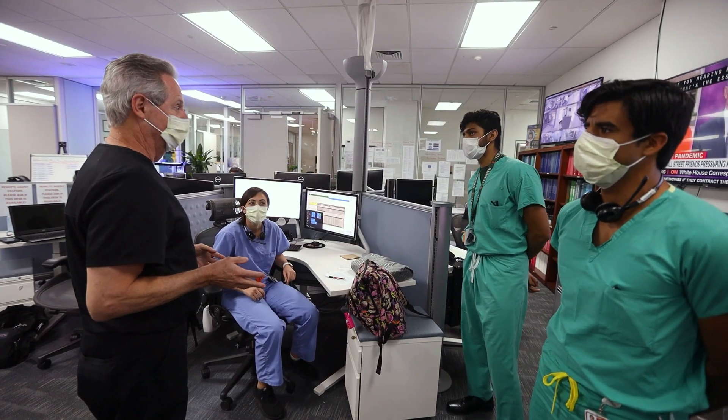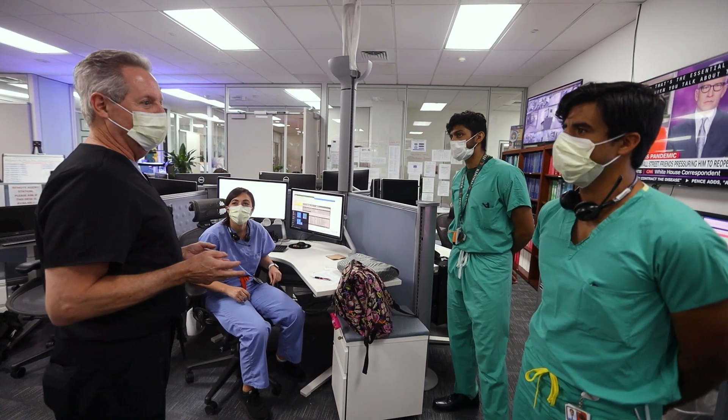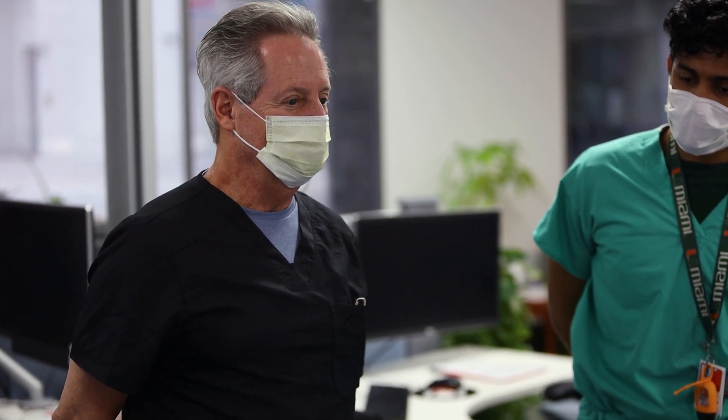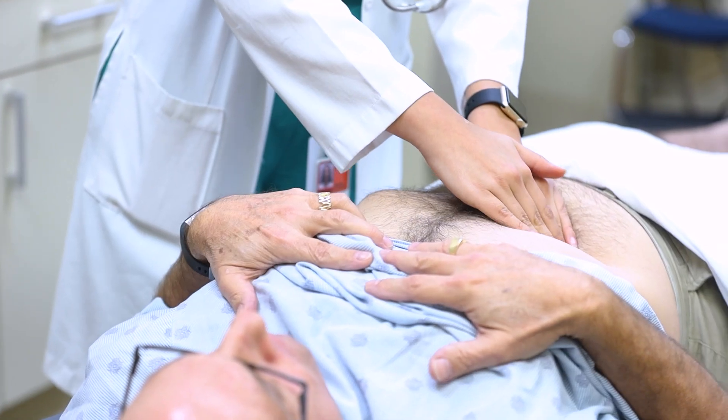Our clinical education is longitudinally connected with the basic sciences and MAP afternoons during this phase. We have small group meetings with facilitators regularly to connect and reinforce what we've learned. Integrating basic science along with solid clinical experiences during the clerkship year will prepare us for the national board exams and phase three of NextGenMD.